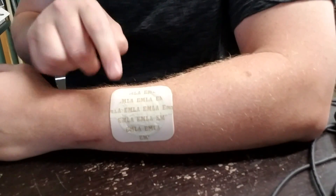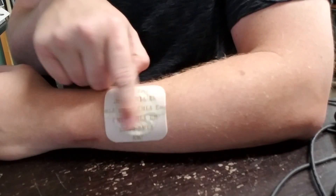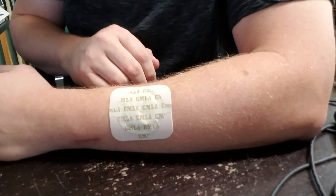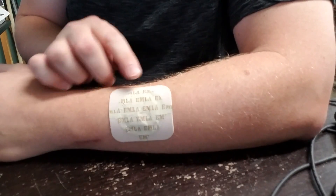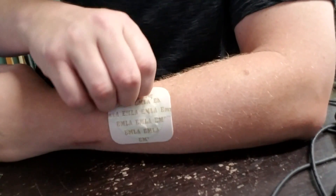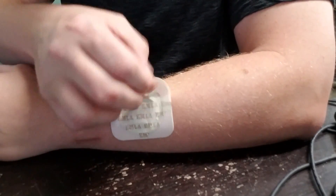So this is an EMLA patch. It's got lidocaine and prilocaine, 2.5% of each, and it's been on here for exactly two hours, which is the recommended maximum efficacy. So I'm going to take it off and see if it is in fact numb, and to what degree.